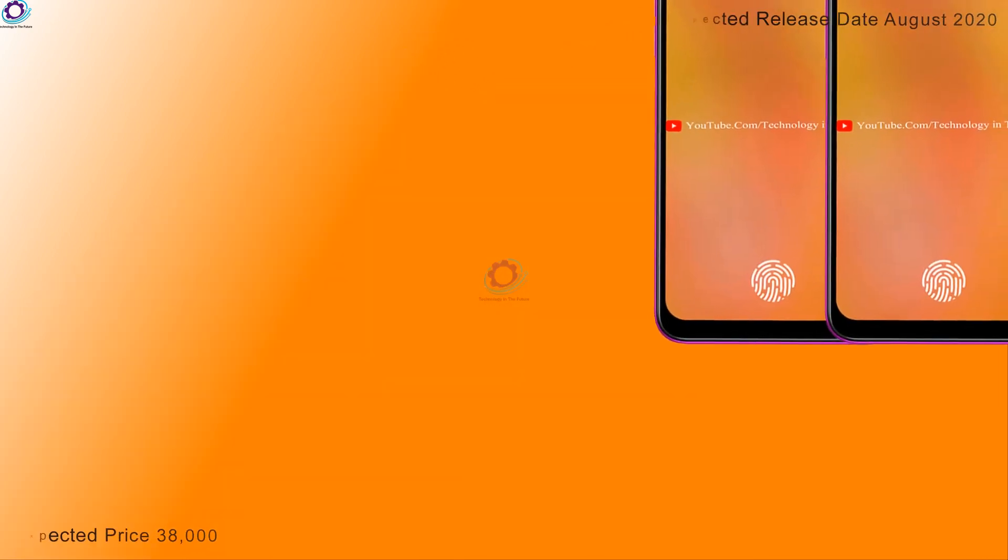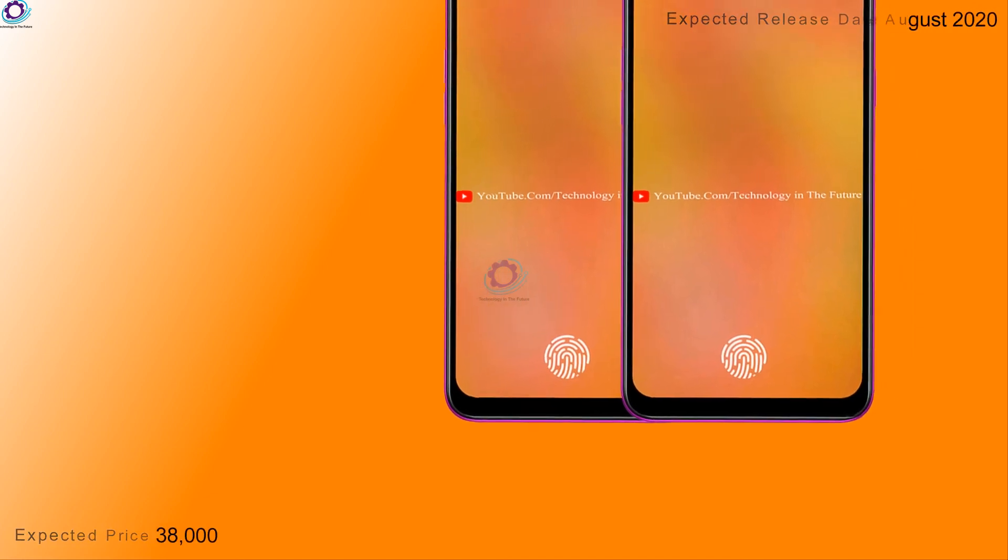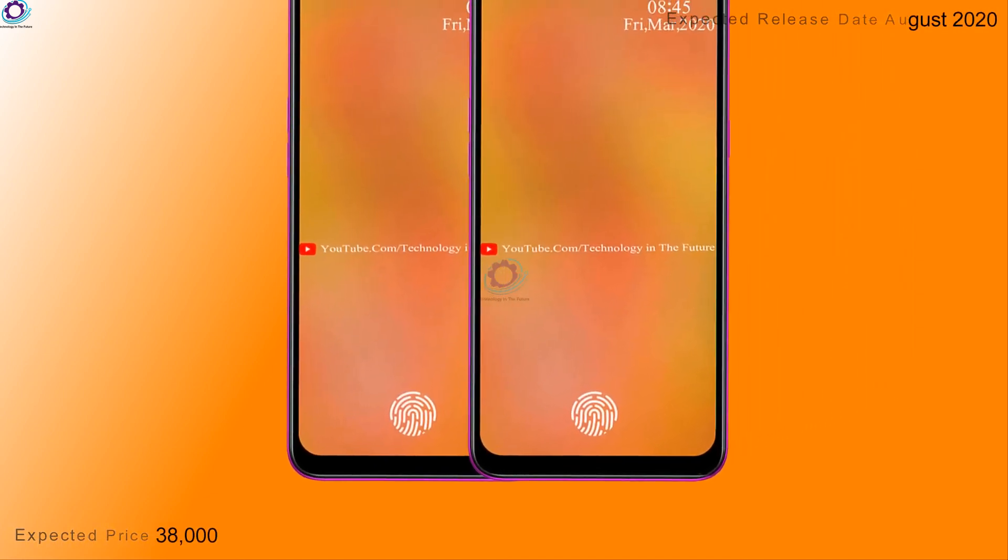The Samsung Galaxy M91 expected price is 38,000 and the expected release date is August 2020.